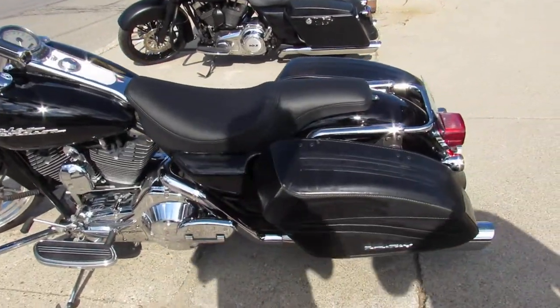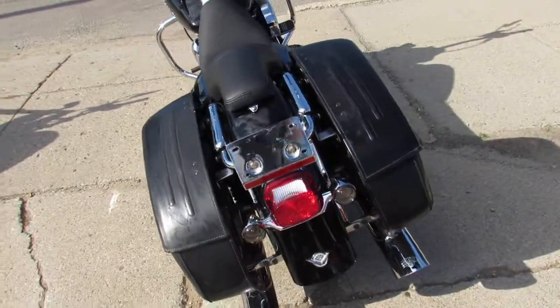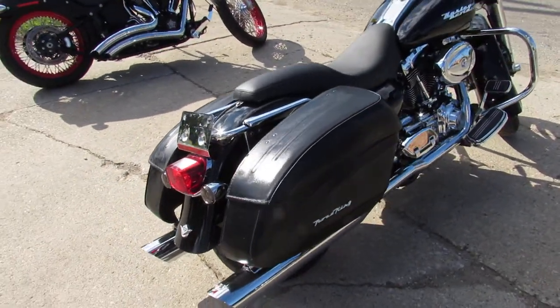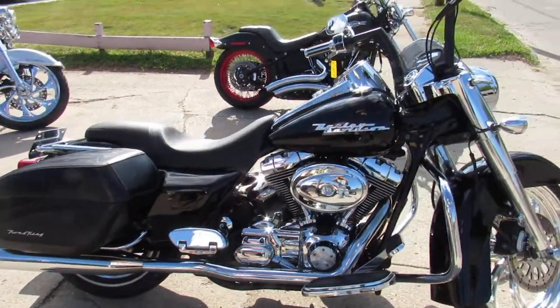Hey everyone, thanks for checking out our YouTube channel. Check out this used Harley Davidson Road King for sale with a 21-inch chrome wheel. This bike will turn heads everywhere you go — it's a tricked out Road King.